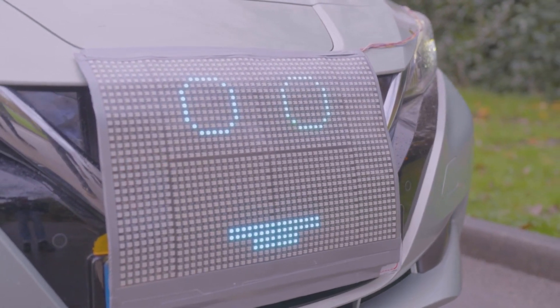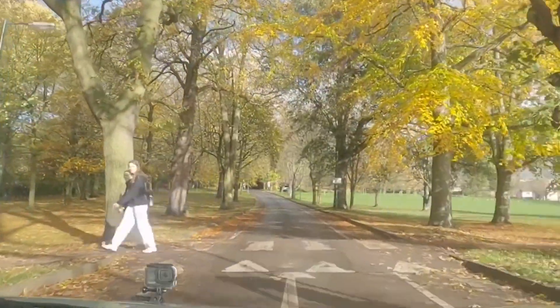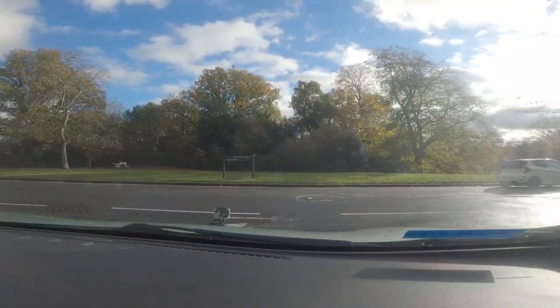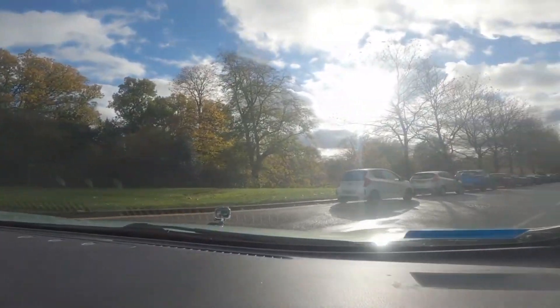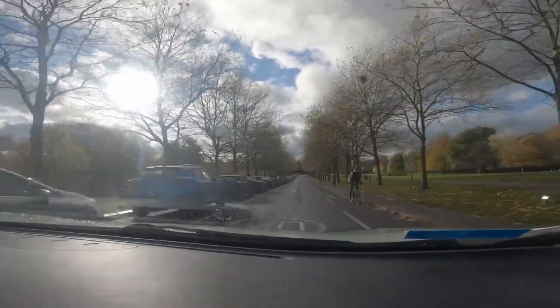Moving forward, there are two particular things we want to focus on in future work. Our study was very much an initial experience, a sort of snapshot study, but we need to understand how people will interact with these vehicles over an extended period of time. The second thing we're particularly interested in is considering the wider range of road users who will interact with these vehicles, so cyclists and increasingly micromobility users.